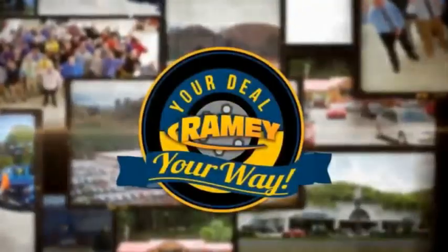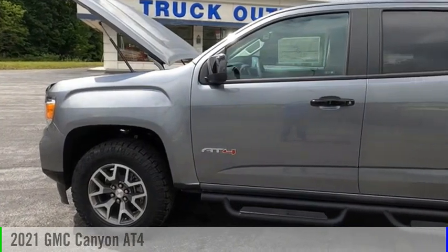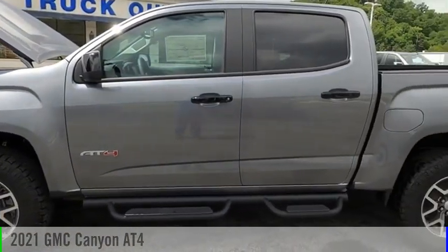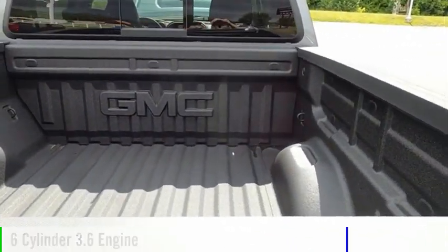Amy, it's your deal, your way. Come test drive the 2021 Canyon. This vehicle is powered by a four-wheel drive, six-cylinder, 3.6-liter engine.